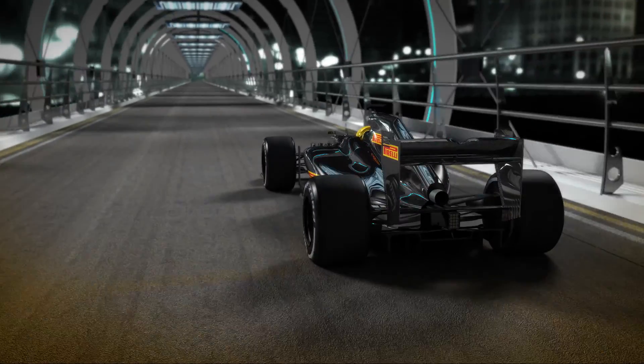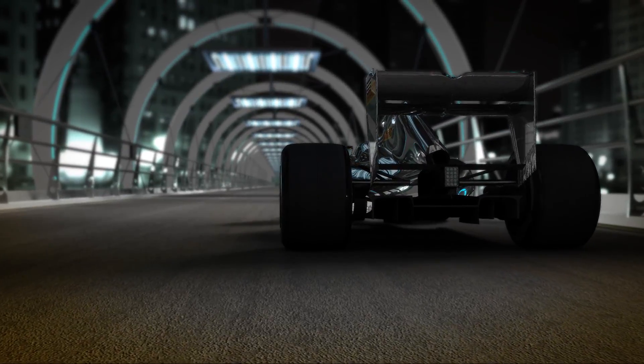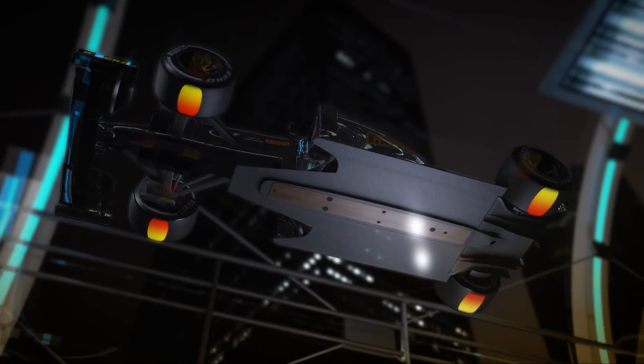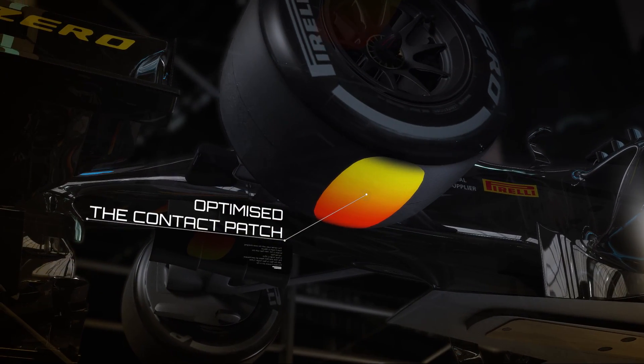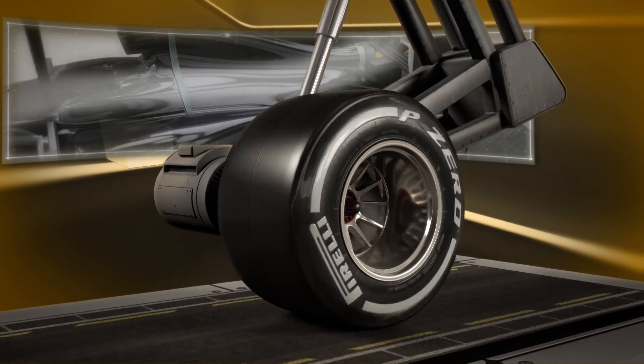This is the result of new profiles and constructions, which together with new, chemically improved compounds have optimised the contact patch. This contact patch ensures an even distribution of forces on the track surface, making operating temperatures more stable and helping to reduce stress on the compound.